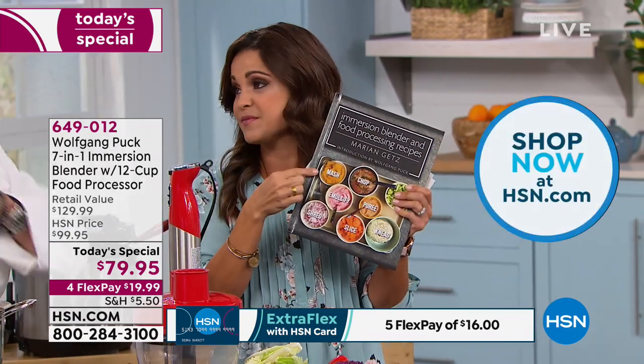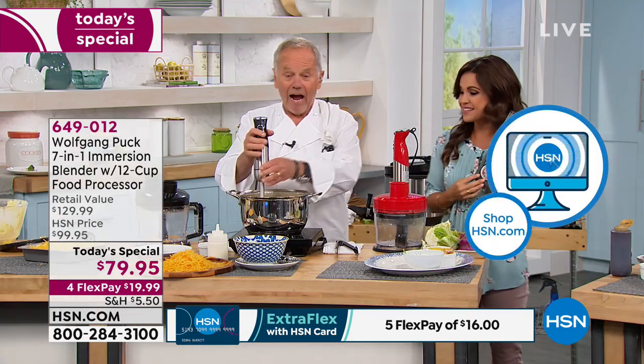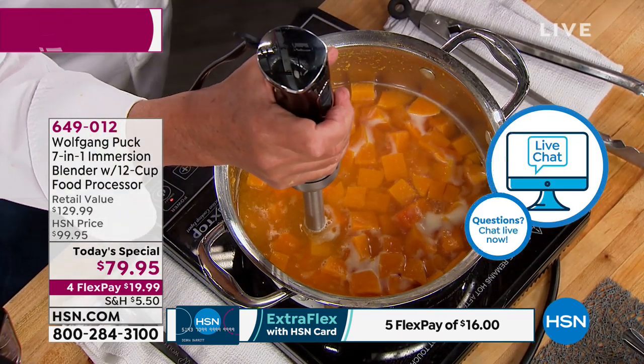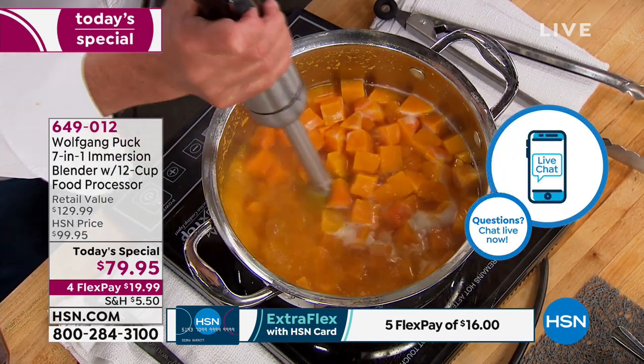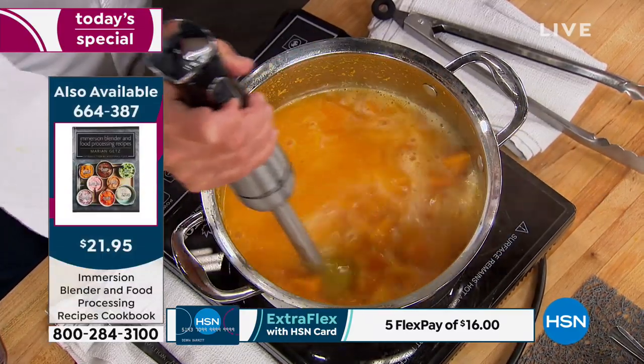Think about all the different ways you can order this — if you're on the line, go to hsn.com or use our free app. We also have this gorgeous cookbook by Marion, made specifically to go along with the Today Special — so many recipes, all new ideas. That way there's no guessing work. I sold an immersion blender for $29 or $39 back in 2005. Now you get everything for $79. What about immersion blending — why is this such a good thing to do?